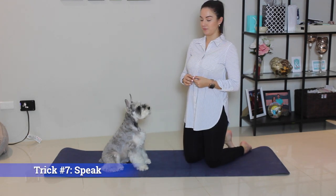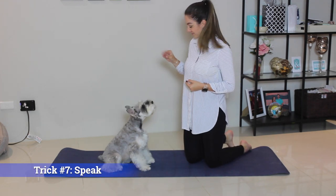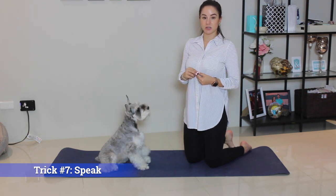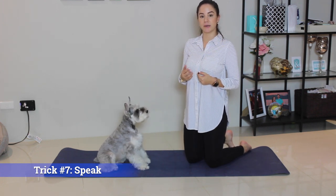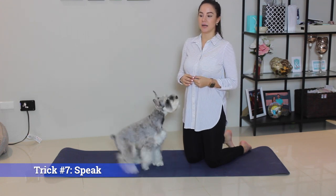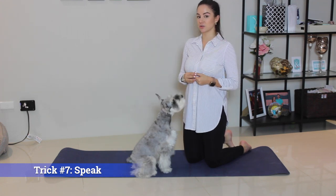Trick number seven: speak. Speak. If you're trying to teach your dog to be quiet, it's actually beneficial to teach them to speak first. That sounds counterproductive, but if your dog learns to talk, they also learn to be quiet.